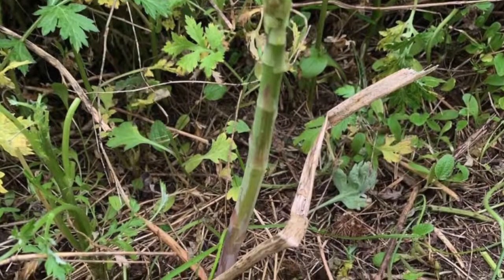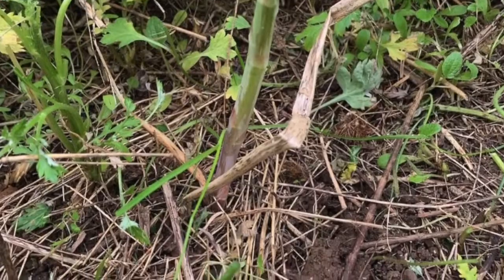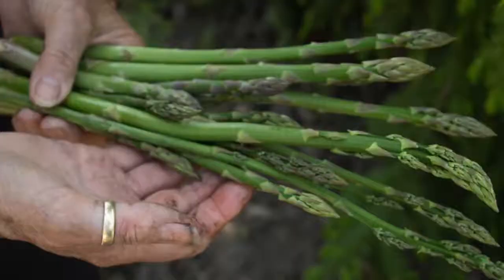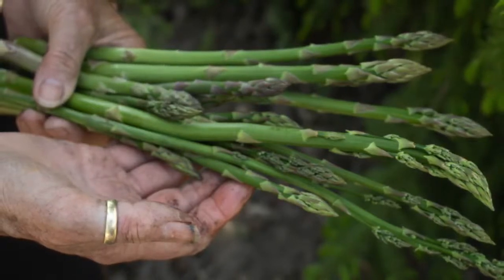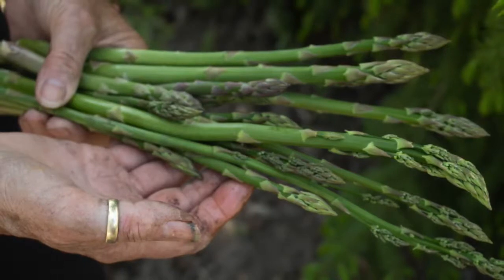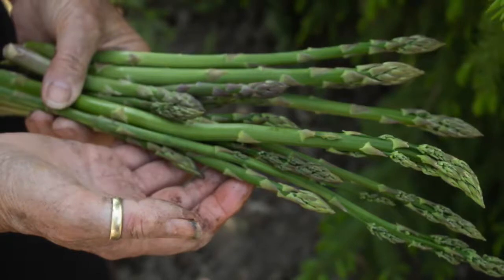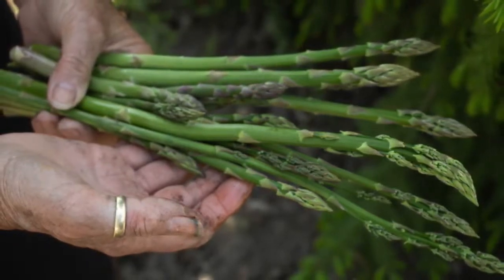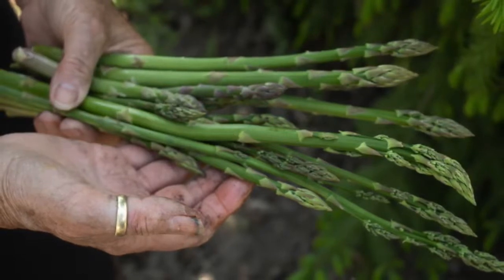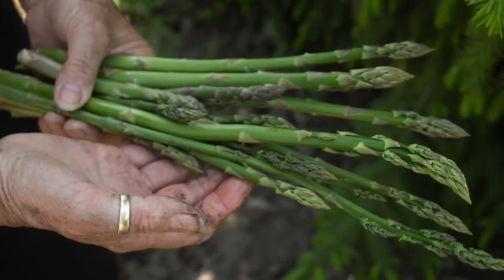Asparagus was first cultivated by the early Romans, Greeks, and Egyptians. It was brought to the United States by early colonists but not extensively planted until 1850. The United States produces 200 to 25,000 acres of asparagus per year, which is valued at 70 to 100 million dollars. There has been a significant reduction in acreage of asparagus production in the United States over the past 20 years due to imports from Central and South America.